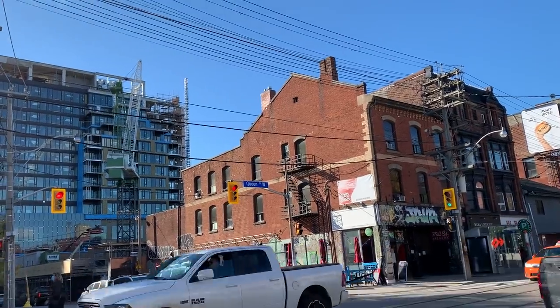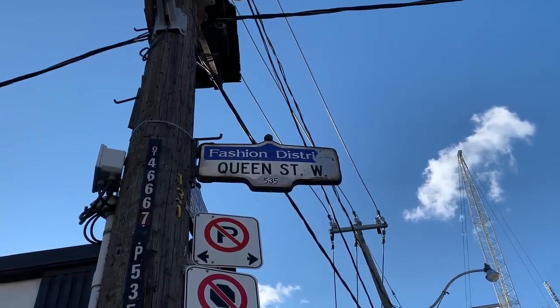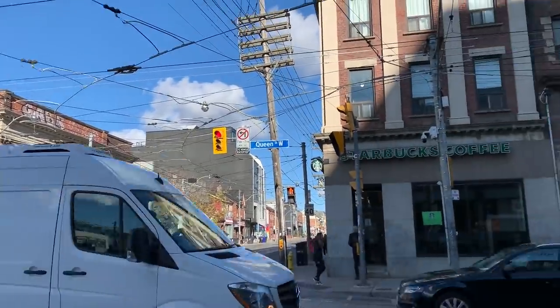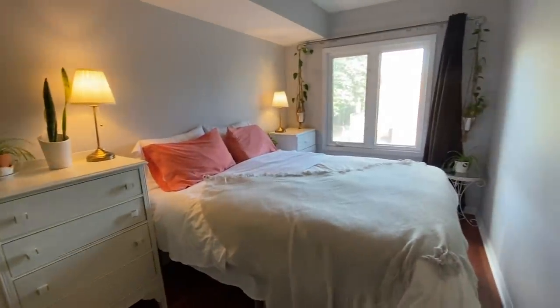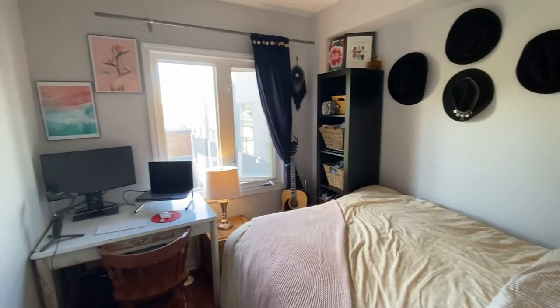It's kind of close to Chinatown, close to Kensington Market, and Trinity Bellwoods Park is just a 10 minute walk from here. It's known for always having a hustle and bustle energy. We pay $2,200 for this apartment. I live with my fiancé and we split it in half, about $1,100 each. Our apartment is about 900 to 1,000 square feet and it was built in 2006, so it's about 14 years old.